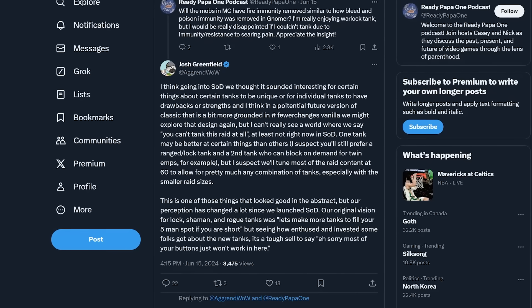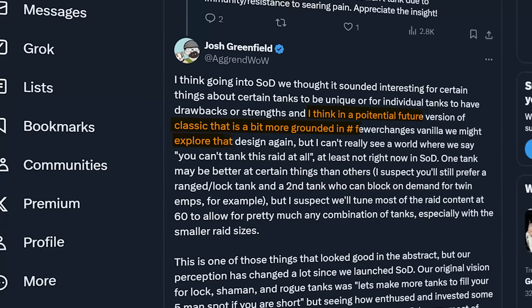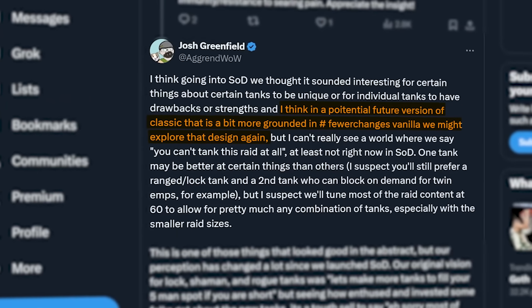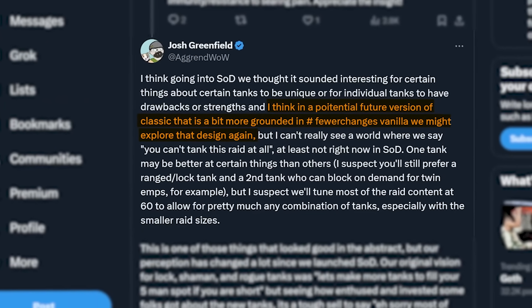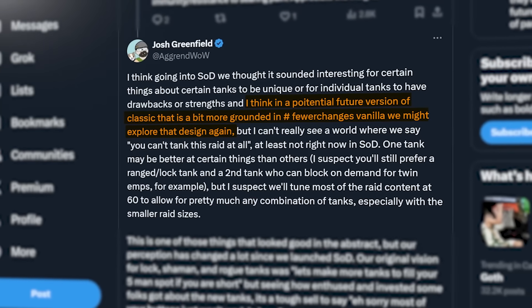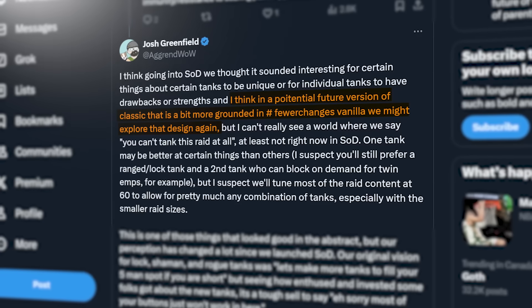As a quick side note from this same tweet, Agrend also said: 'I think in a potential future version of Classic that is a bit more grounded in fewer changes vanilla, we might explore that design again.' This is a bit of a soft confirmation that there will be more variations of Classic after all is said and done with Season of Discovery, and maybe one with fewer changes.